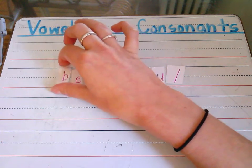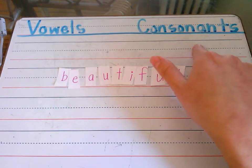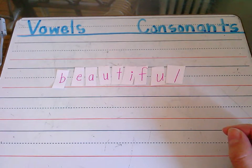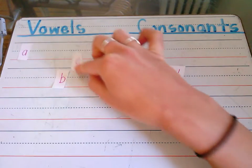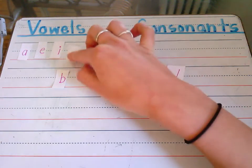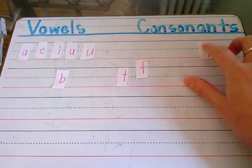Before I begin creating words and looking for rhymes, I want to remind you of the importance of separating our vowels and our consonants. So I'm going to take a look at all my letters and identify the vowels first. I recall our vowels are A, E, I, O, and U. Here's A, E, I — we do not have an O in this word, but we do have two U's. That means my other letters B, T, F, and L are consonants.